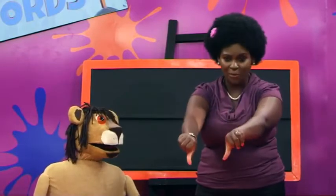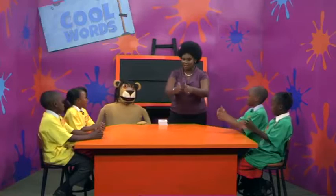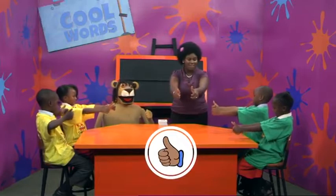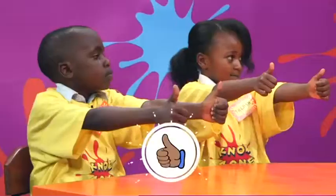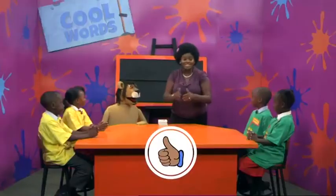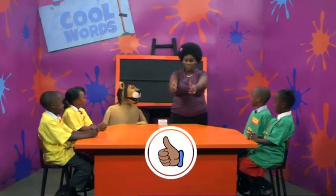Now let's play our thumbs up, thumbs down game. I will say a word and if it has the A sound at the end you show thumbs up. If it doesn't, thumbs down. Now I will try the first example. The word reader — I show thumbs up because the word reader has the A sound at the end. Now it's your turn. The word driver. Thumbs up. Driver has the A sound at the end and you show thumbs up. Next word, singer. Thumbs up. Absolutely right. Singer has the A sound at the end and you showed thumbs up.